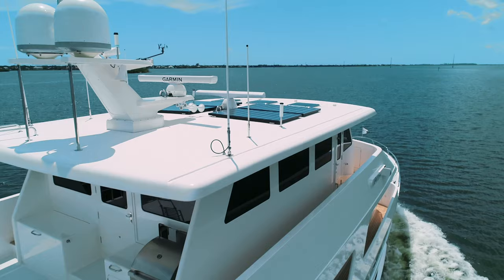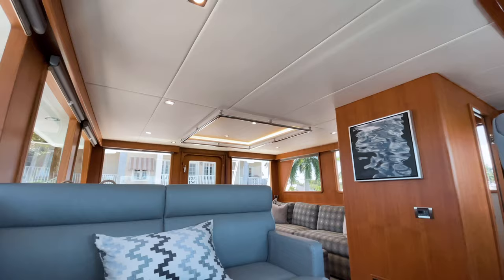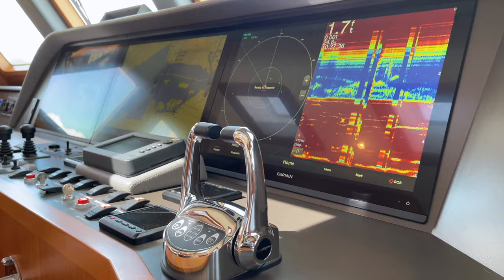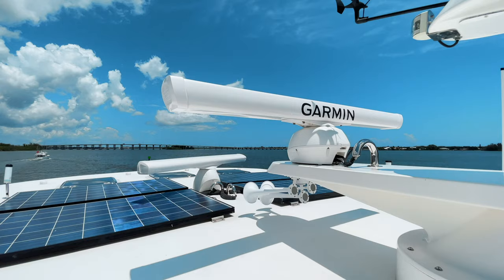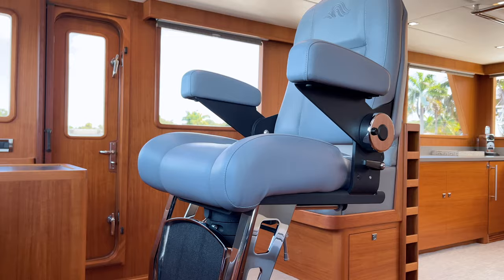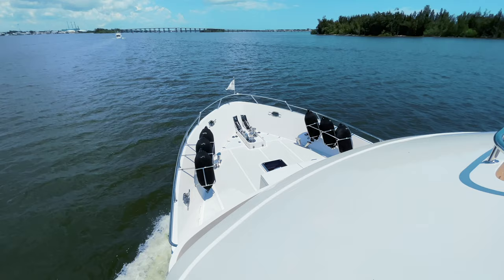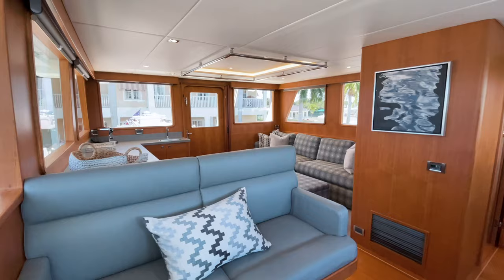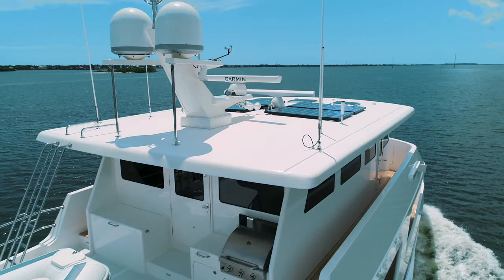Rough Seas' climate-controlled Upper Deluxe Bridge, often referred to as the Sky Lounge, offers protection from the elements and is ideal for blue-water cruising and long-distance crossings with very complete electronics and satellite systems. The captain maintains excellent visibility from the center helm position while a raised bench to starboard provides comfortable seating for two.